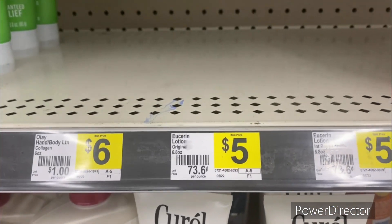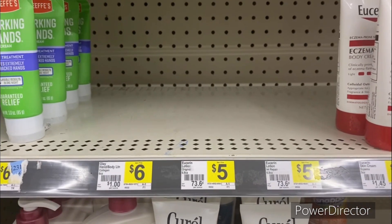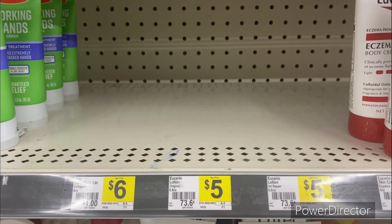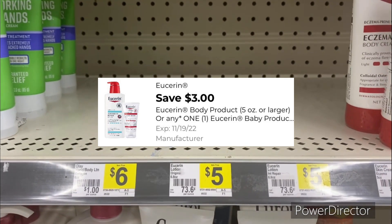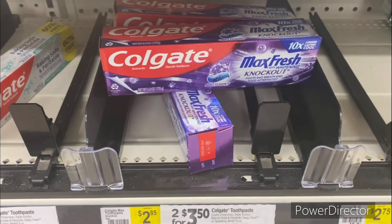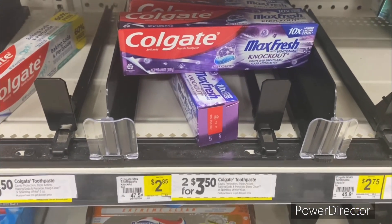The next deal is on the Eucerin healing lotion, 6.8 ounce. As you can see, it's not in stock, but they're priced at five dollars. You can use that three dollars off one Eucerin digital coupon, making it only two dollars. That's not bad because Eucerin is pretty expensive.